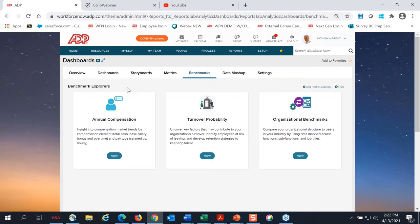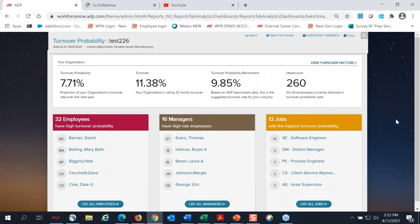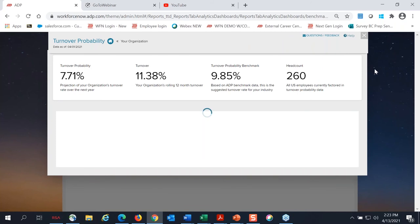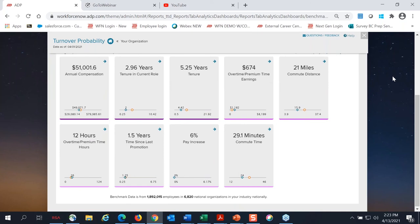Another metric I'd like to show is turnover probability. With turnover probability, we're using millions of employee records to compile historical industry benchmarks and predictive models to help you see who is most likely to leave and why. Turnover is very important across any type of industry. Up at the top, you're seeing a few percentages: your predicted turnover percentage for next year, followed by the current turnover rate, and then the suggested turnover rate for your industry and average headcount.